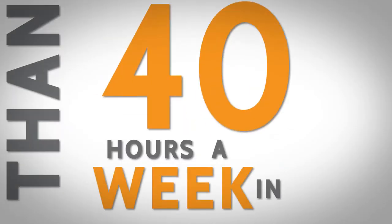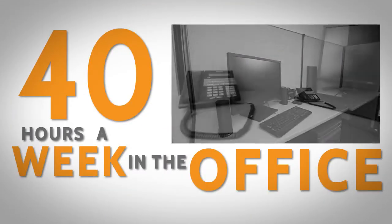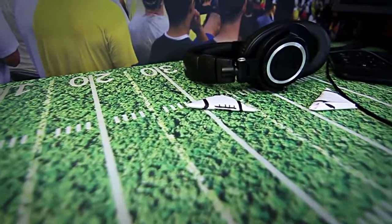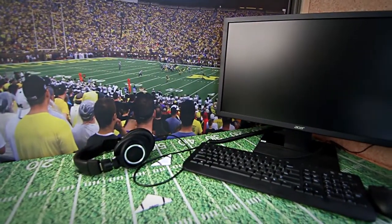You spend more than 40 hours a week in the office, so why shouldn't it feel more like home? Let Dream Cubicle help you stand out and express your individual style with our quality office cubicle decor products.